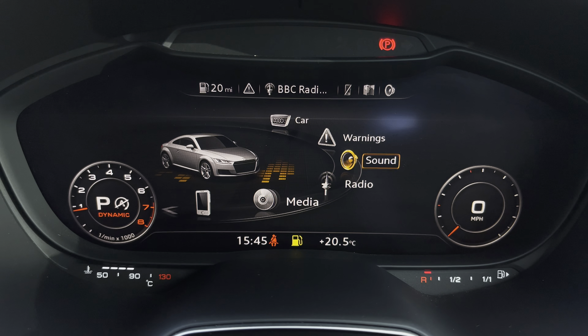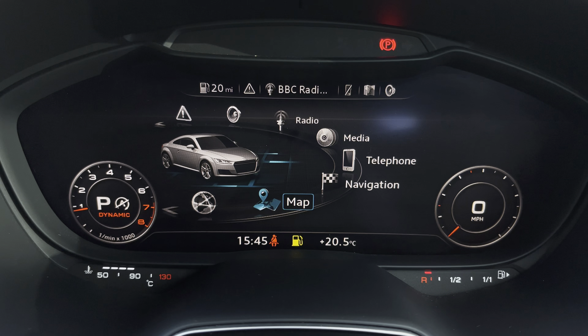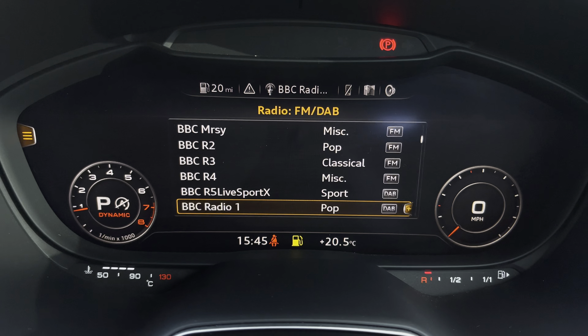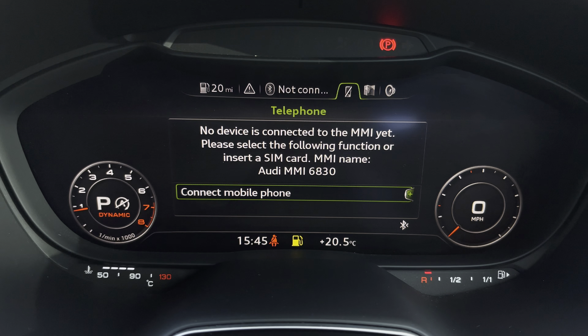Ahead of you, you'll find the 12.3 inch virtual cockpit with the integrated infotainment system, with functionalities including DAB digital radio, media controls for your connected device, telephone equipment for your connected device, as well as the optional navigation.